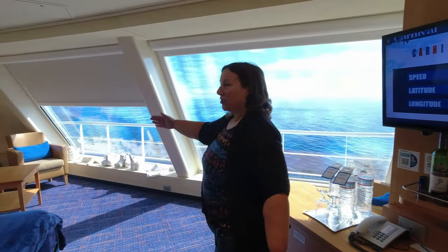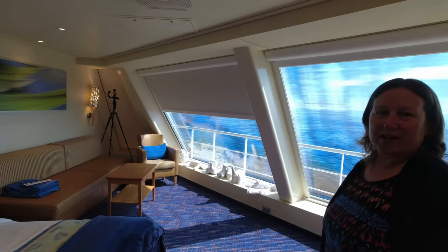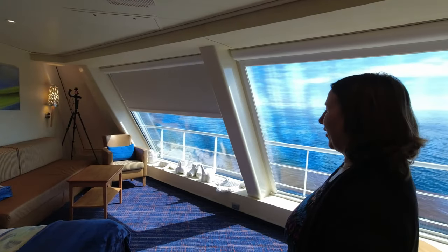As you can see, we have two huge panoramic windows. Unfortunately right now this one has a bit of a glitch with it — they're working on it — but still plenty of light and view coming from here.